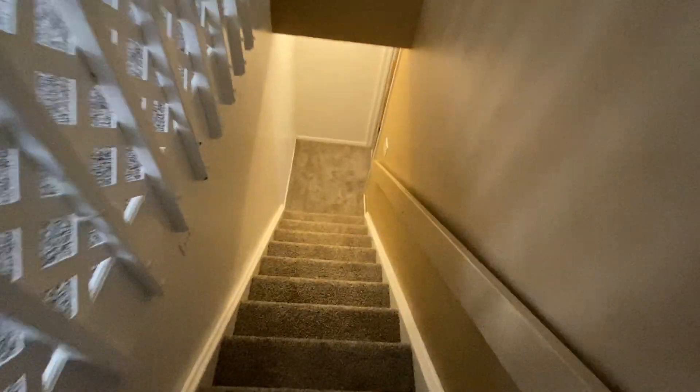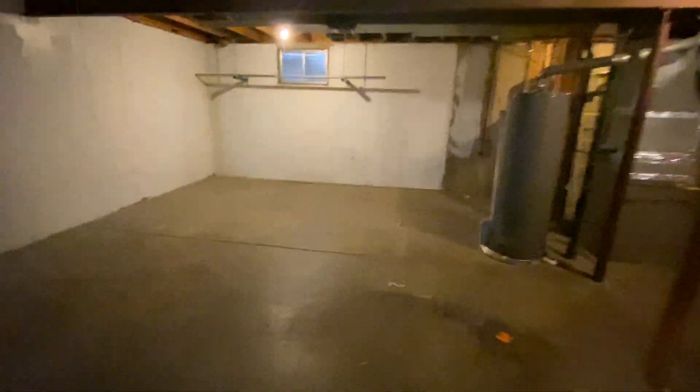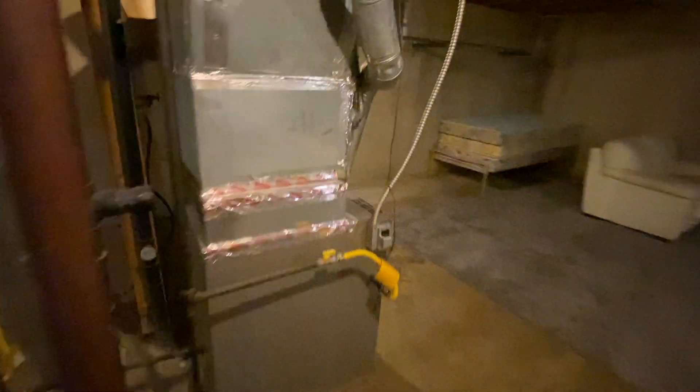Here's our unfinished basement — nice and cavernous, very large with lots of space for storage. We've got a hot water heater and furnace down here. There's some furniture that still has to be removed.